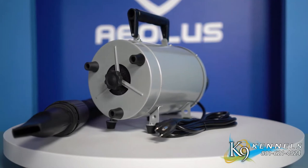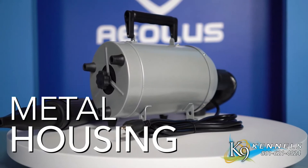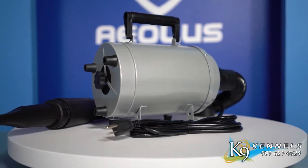The TD901GT Aeolian dryer has been designed with a sturdy metal housing to help increase the lifespan of your grooming dryer.